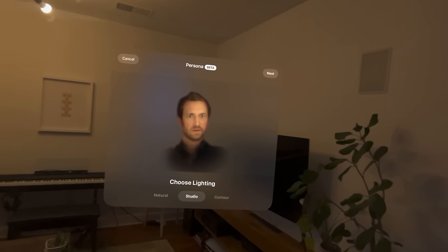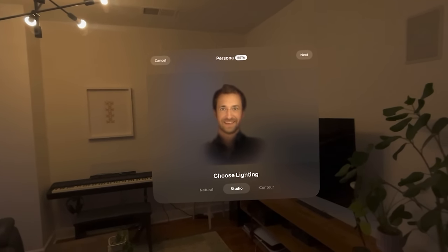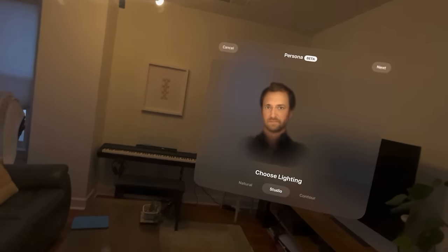With personas, my plan was to try to join a couple of business meetings with the headset on. The second I saw a persona, I said no — this is just not professional enough. It's cool to maybe try with friends or on a FaceTime, but I'm not going to use that in a professional setting. It's just not there yet. I understand it's very complex tech, having a full 3D model in real time of your face, and I hope they improve it over the years, but right now it's just not ready.